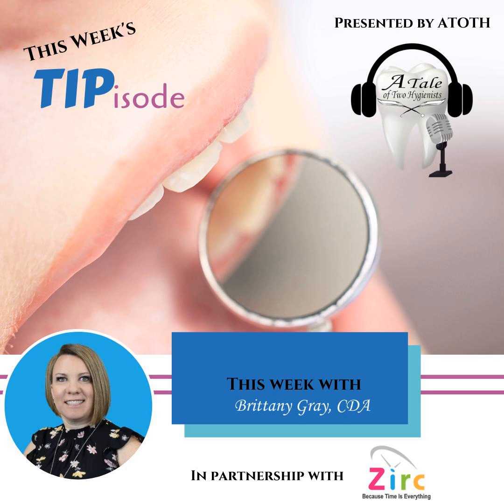A Tale of Two Hygienists presents this week's Tipisode — quick and easy tips to keep you up to date, presented by the experts in the profession. Get ready for your unofficial Tipisode, this week brought to you by Zerk.